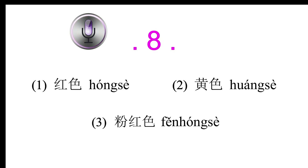Conversation 8: 这也是番茄吗？(Is this also a tomato?) 番茄不都是红色的吗？(Aren't all tomatoes red?) 小番茄有红色，也有黄色。你尝尝，也很好吃。(Cherry tomatoes can be red or yellow. Try one; they're delicious too.) 这种番茄什么颜色？(What color is this type of tomato?)